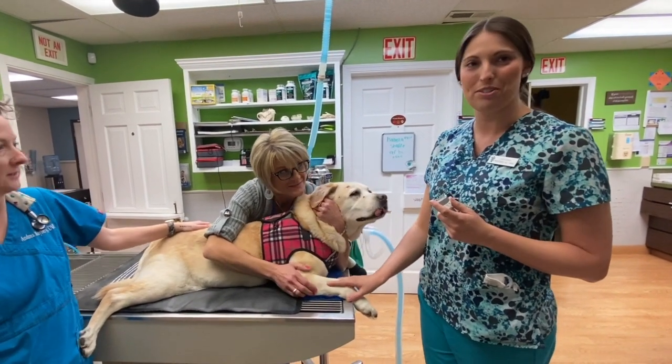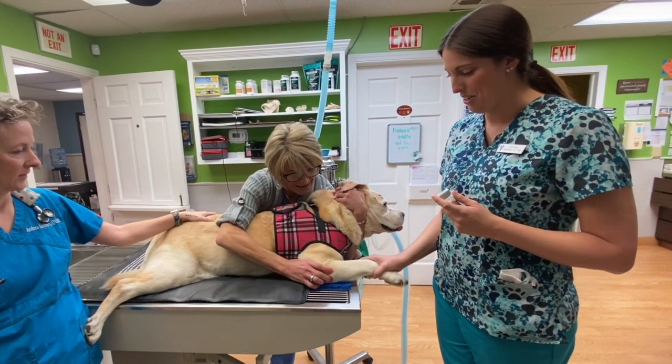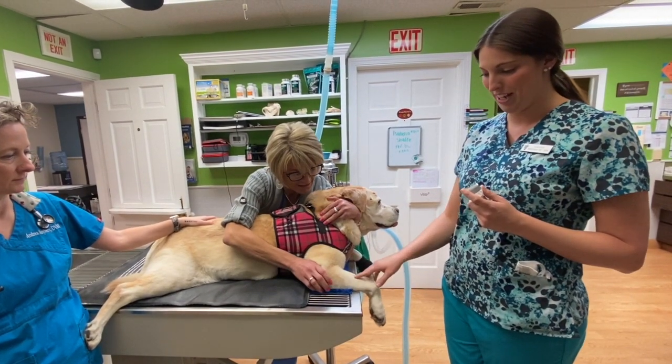We're going to place the IV catheter so we can give her her induction drugs. I'm going to shave the spot and then place the catheter and tape it in.